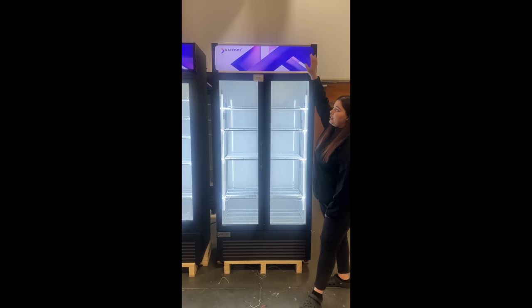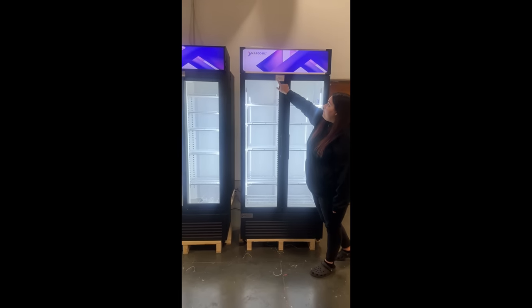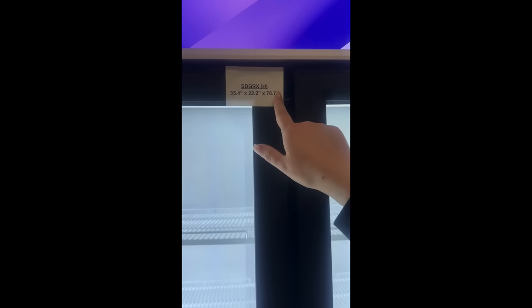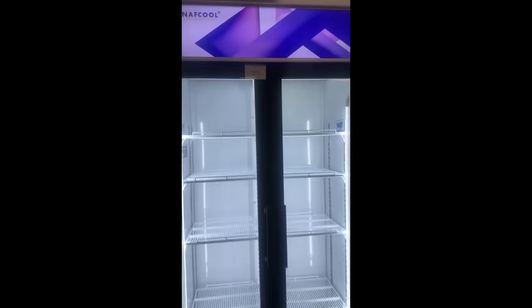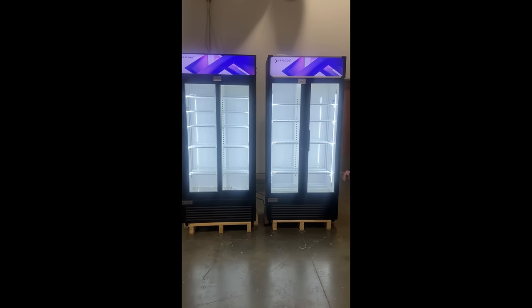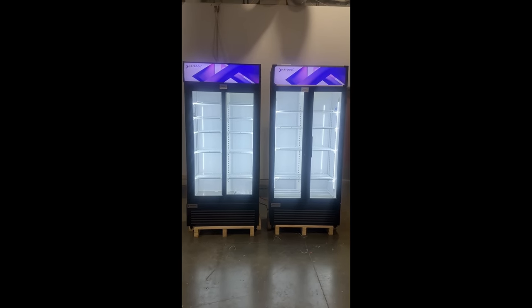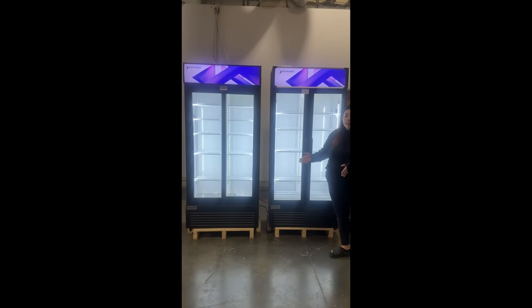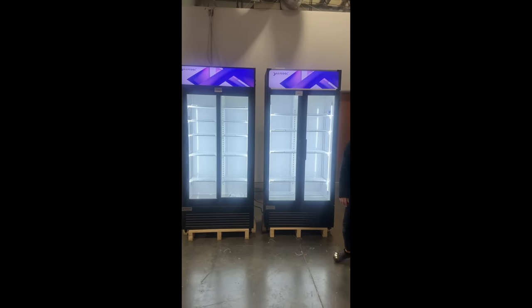If you take a look at the dimensions, this one is 35.4 by 22.2 by 78.7. Both models are natural gas, and they have a high capacity — you're able to fit a lot more products — and they are slimmer models for a two-door fridge. Thank you.